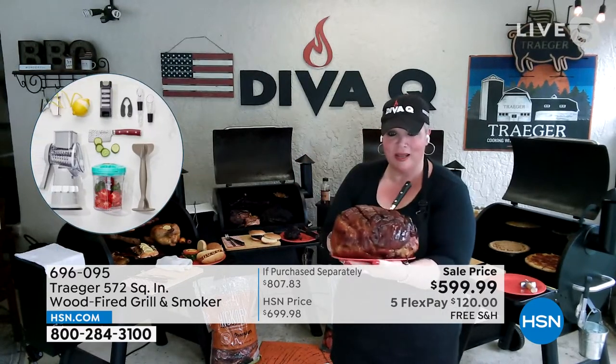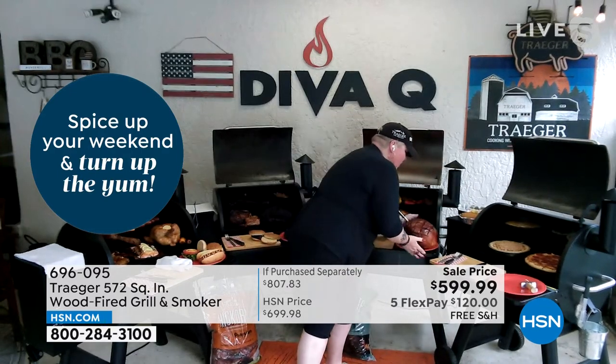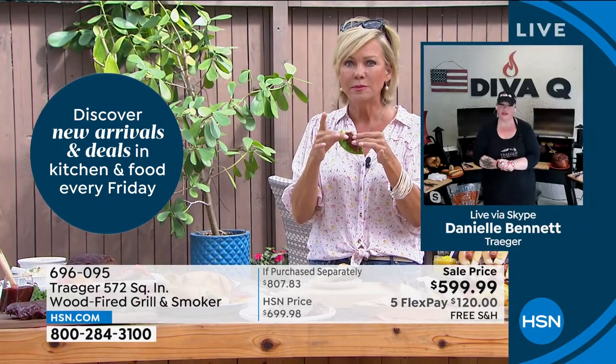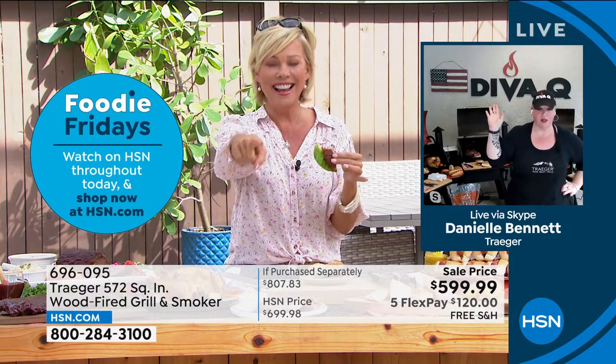So tell me what you did temperature-wise for that. 275 degrees - for how long? Until it was 165 degrees inside, so that's about two and a half to three hours. That's it. And remember, all I did was put it on the grill, closed the lid, went and got a cocktail. This is how we roll. You're my kind of girl, Danielle.